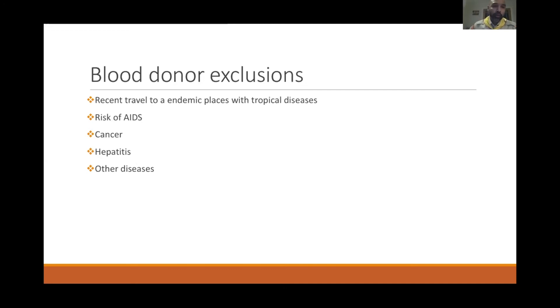There are exclusions for blood donation. If you have traveled to an endemic area with tropical diseases like malaria, filariasis, or other tropical infections, you cannot donate. A questionnaire must be completed — questions include whether you are at risk for HIV/AIDS, whether you've had cancer, hepatitis, liver disease, or any other disease. These are the exclusion criteria for blood donors.